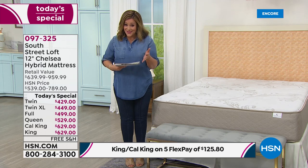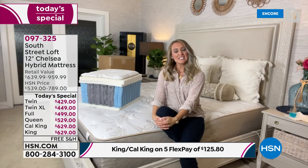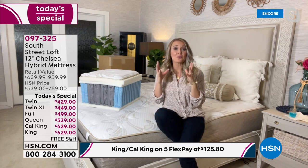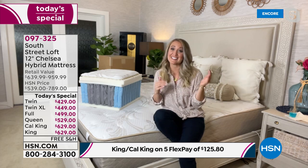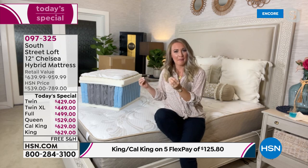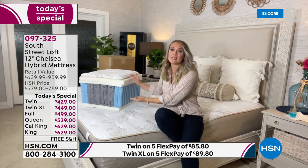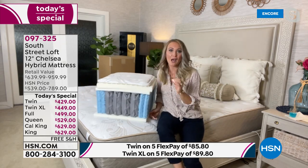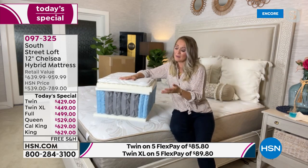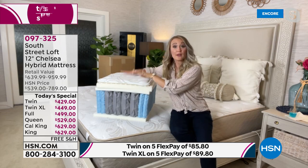Every single South Street Loft mattress has become a customer pick — and that's not easy. If you read the reviews, keep in mind these are all different shapes, sizes, heights, and weights of customers. For so many people to agree on the same mattress speaks volumes. These components and layers are top-notch — the same you'd find at top-tier mattress stores but at much higher prices because of their retail overhead.